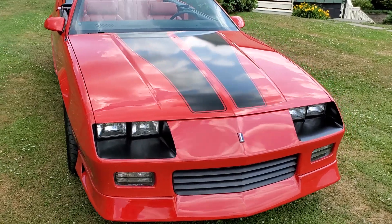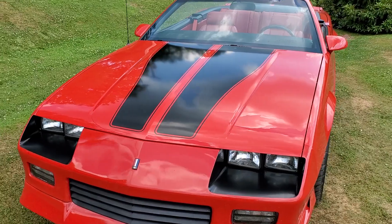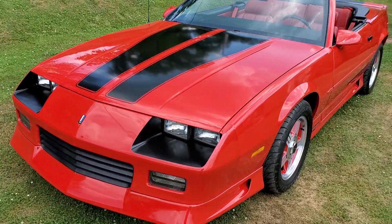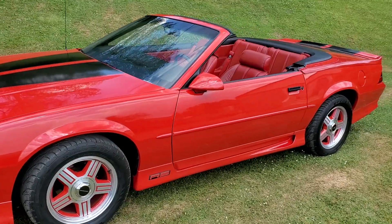This car has pretty much every option you could get back then: power windows, power locks, cruise control, and of course it's a convertible.